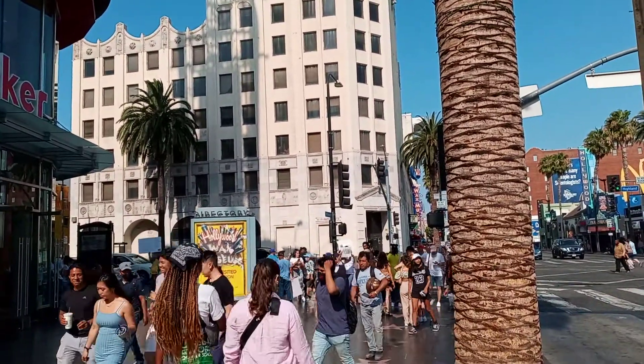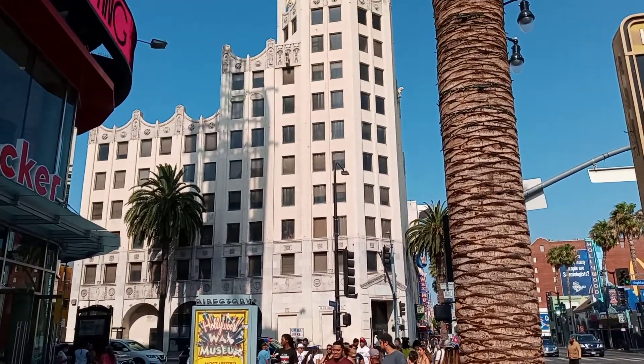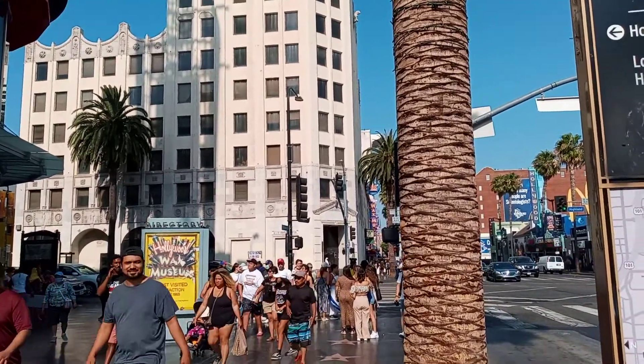And it was also used as the office building that Danny DeVito worked in in the movie Twins. So that's the Hollywood First National Bank building on Hollywood and Highland.